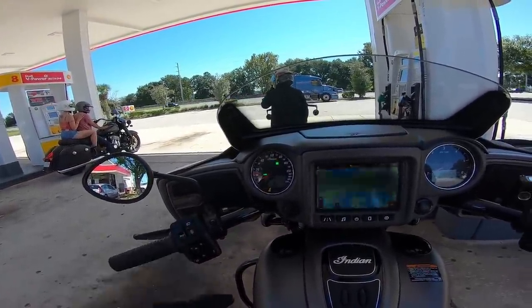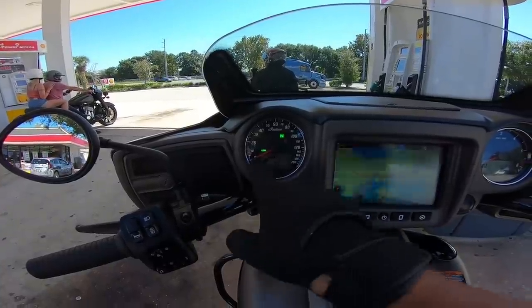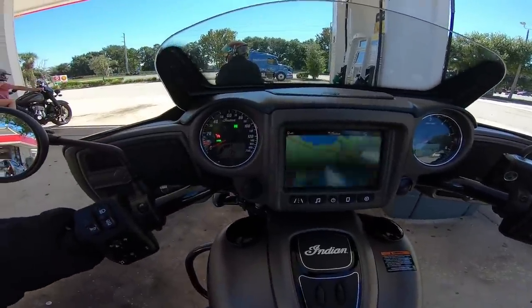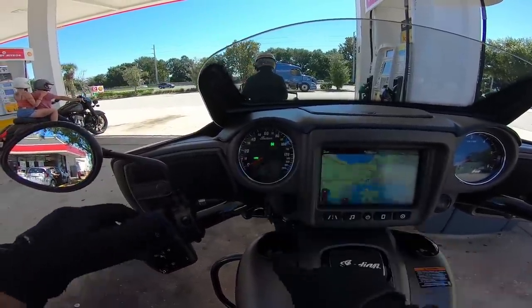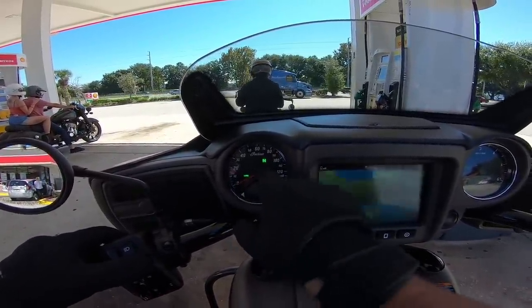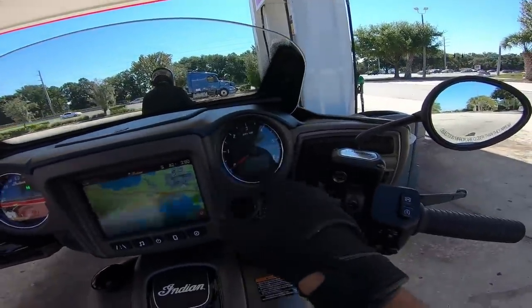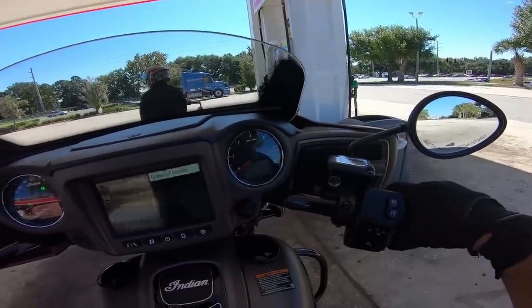You've got your high beam and low beam, indicators, and this is your speedometer. You've got your fuel range, cruise control indicator, left indicator, high beam, low beam, neutral light, gas light, and kilometers per hour. Over here on the right side you've got your RPMs and a selection switch.